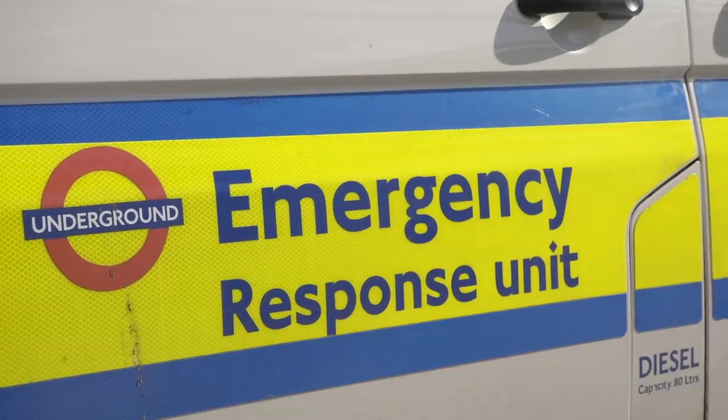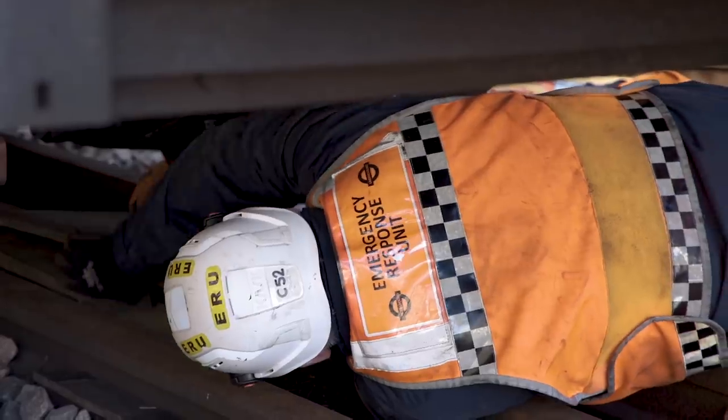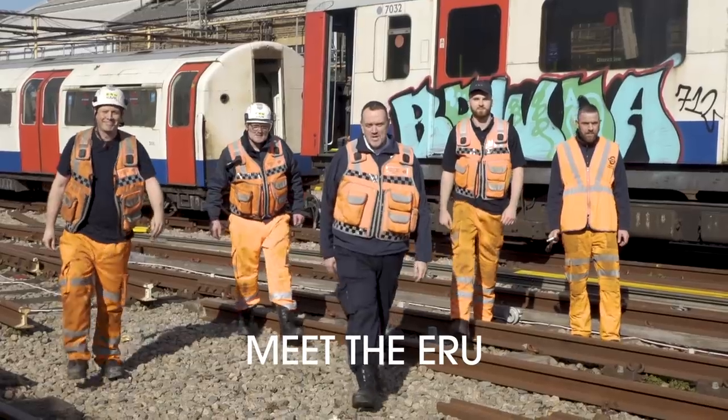Hi, I'm here in Acton at the ERU, that's the Emergency Response Unit. These guys are essentially the international rescue of the tube network. Anything from a major incident to a stray cat on the line, they're the people who are going to show up and deal with it. Let's go and meet them.